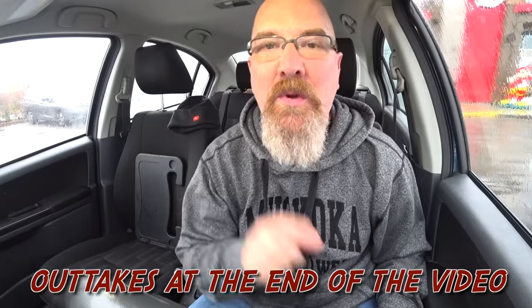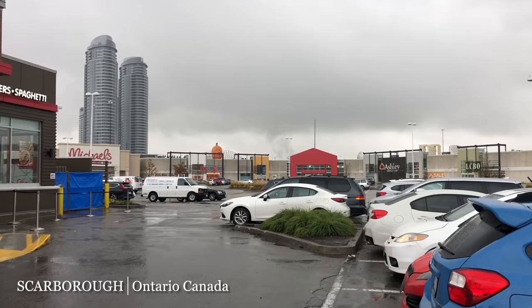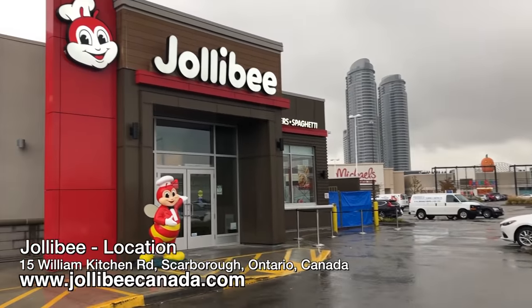Hey guys, it's Ken from KBD Productions TV. Welcome back to another Ken Domic food review just for you. We're in the very rainy city of Scarborough, Ontario, Canada at Jollibee's because they have many more things on the menu that we've got to try, and I'm not stopping until I try them all. Today I wanted to try the Aloha Burger. I'm just going to get the burger — I've got a water — and let's see if they can talk me up on anything, but I'm going to try to just buy the burger. Are you ready? Let's go.